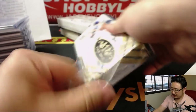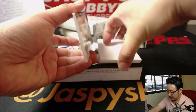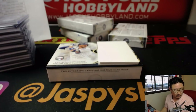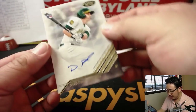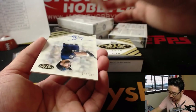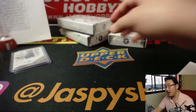Next box. Max Scherzer, 390 out of 400 — another Nationals relic for Jason. A couple of autos. First one is another Oakland A — Dustin Fowler, 256 out of 275 — another Oakland A for Samuelson. And more Brewers — Travis Shaw, 137 out of 275 — Andrew Kaye with the Brew Crew. Three more boxes to go.